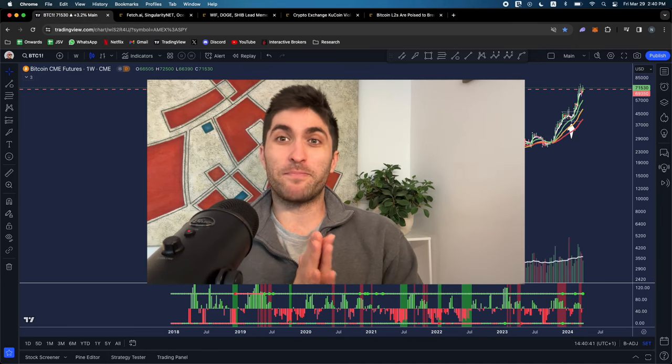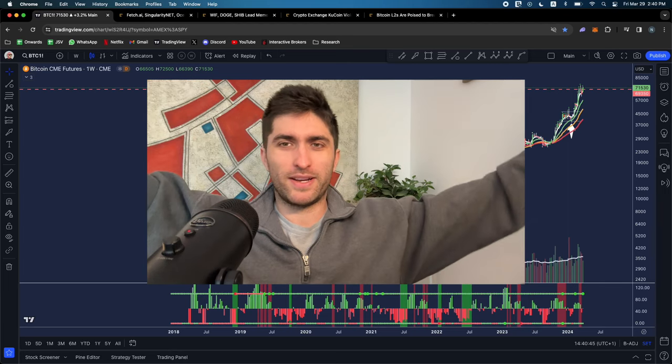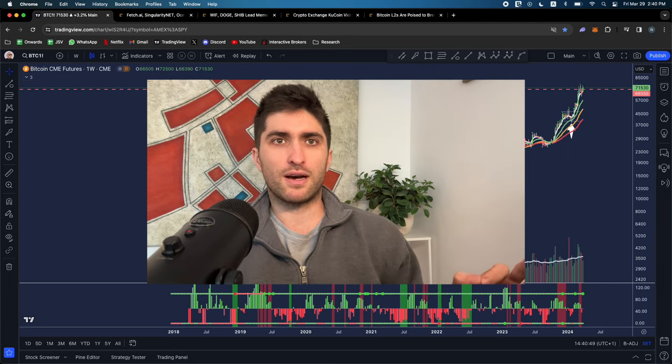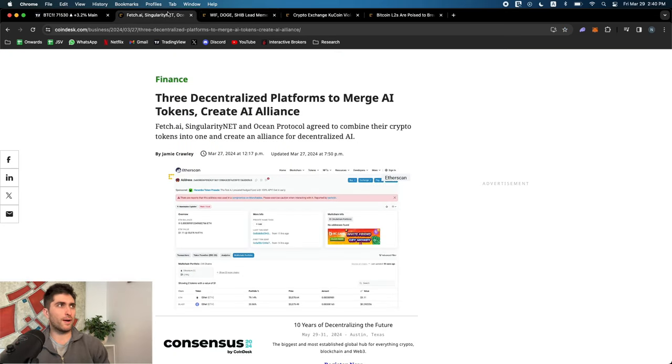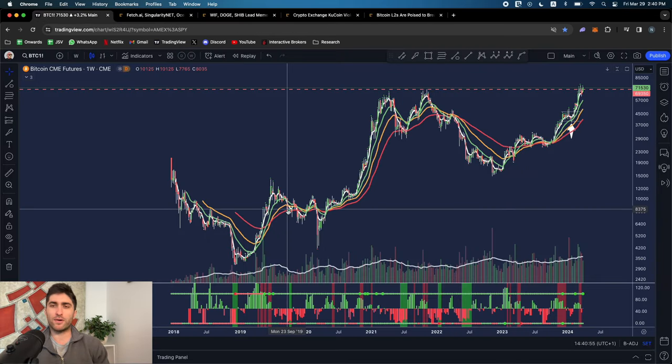Happy Good Friday guys, welcome back to the channel. Today equity markets are closed, so happy Good Friday to those of you who celebrate. A quick crypto update here - a couple of headlines and we're going to talk about Bitcoin and some Bitcoin mining stocks, MicroStrategy, Coinbase, etc.